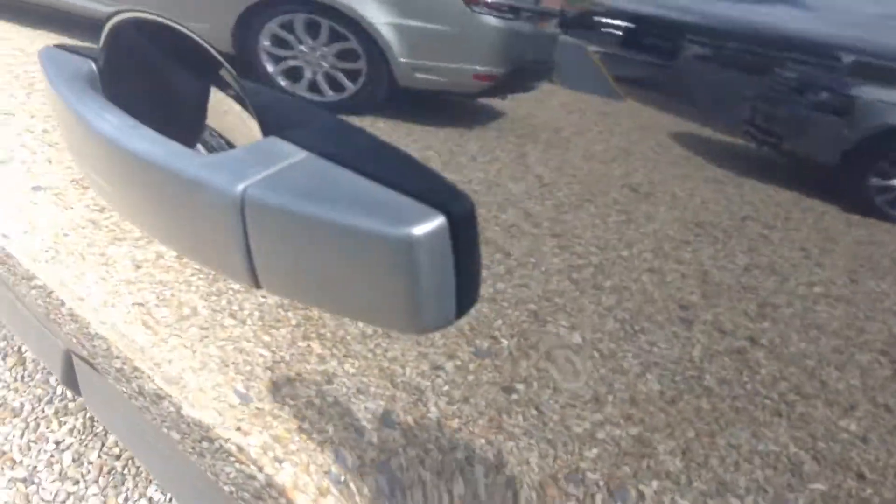Rear passenger side door has small dents there as you can see. A couple of light chips. Again a dent there as well with a scratch, and a few light scratches — a few of them should polish off. That's the edge of the door. A couple on the front passenger side door again, could do with a touch-up there.